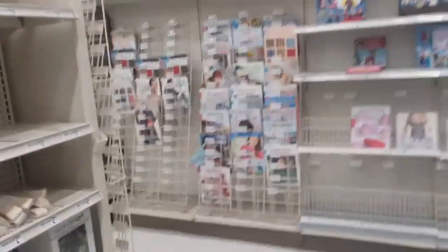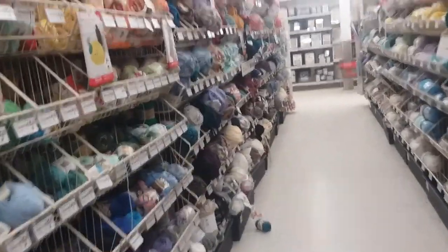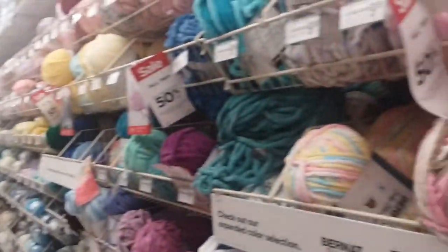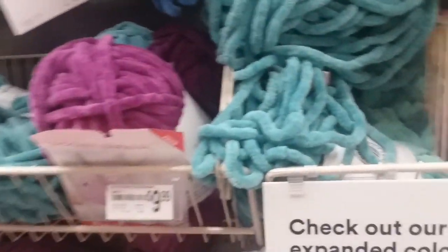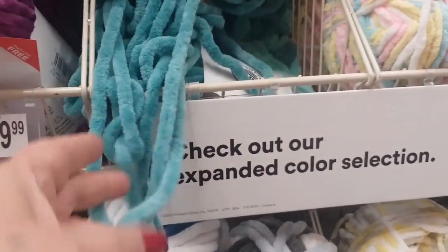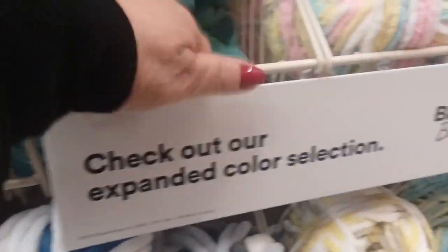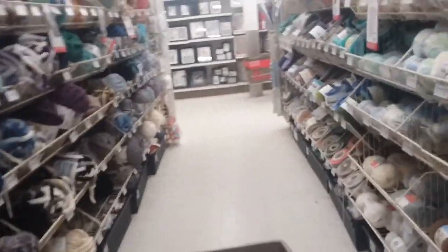But around the corner, friends, is a crocheter's heaven — look at all this yarn and it's all on sale, buy one get one 50% off. Everything — all their yarn! I love this yarn right here for making little afghans. I don't know what other people use it for but I make afghans out of this and it's so cozy, it's so soft, I love it.